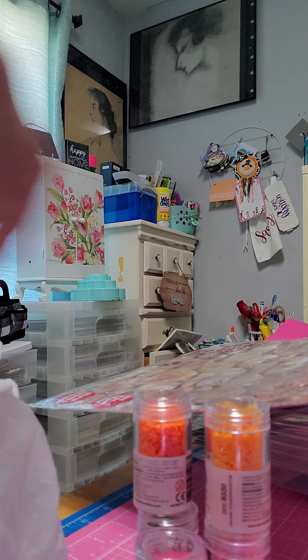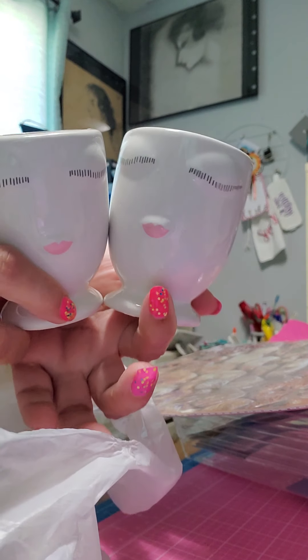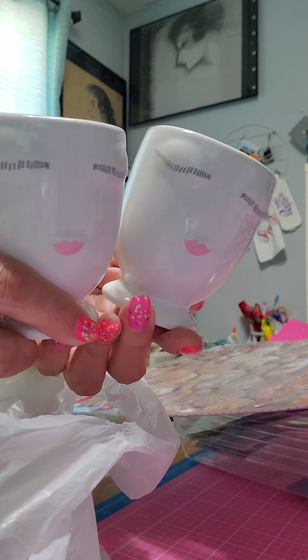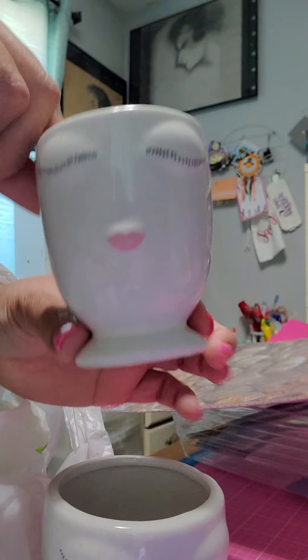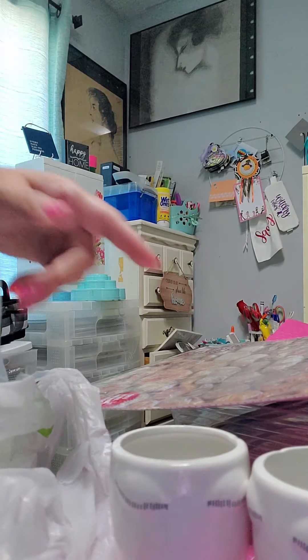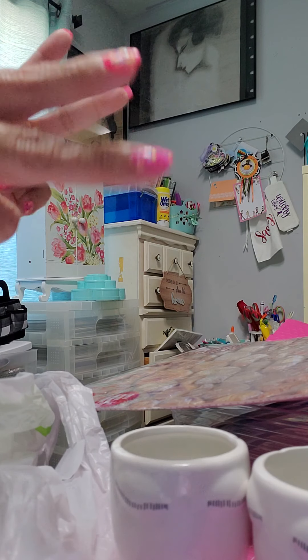Dollar Tree also has these cutie cups — so cute! They remind me of the little teacup from Chip in Beauty and the Beast. They're a dollar each but super cute, so I had to buy them. I'm going to keep them here in my classroom. That's it, guys — have a good weekend and I'll see you next time. Bye bye!